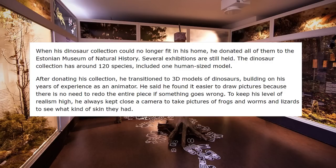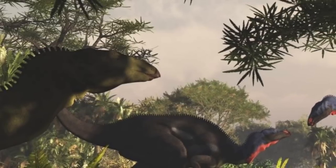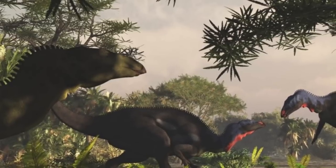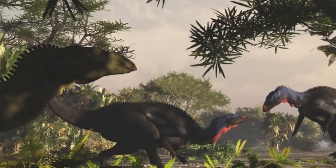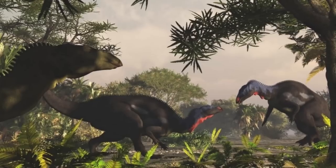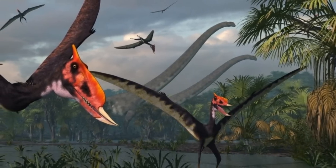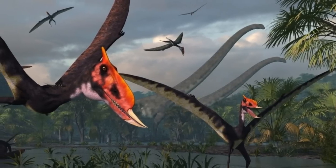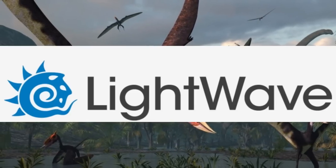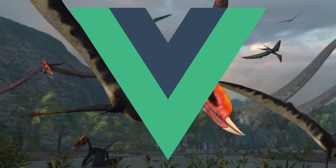After donating his collection, he transitioned to 3D models of dinosaurs, building on his years of experience as an animator. He would get a job working as an animator in Estonia for the next 13 years, from around 1989 to 2002, then continuing as an animator in Sweden for the next 6 years. It would be around this point in time when he would join Renderosity to make 3D dinosaur models and digital art in his spare time — which he preferred over physical models because if he messed up on a physical one, he'd have to start all over. For his digital art he used tools from sites like Lightwave 3D, Poser, and Vue before eventually uploading to Renderosity.